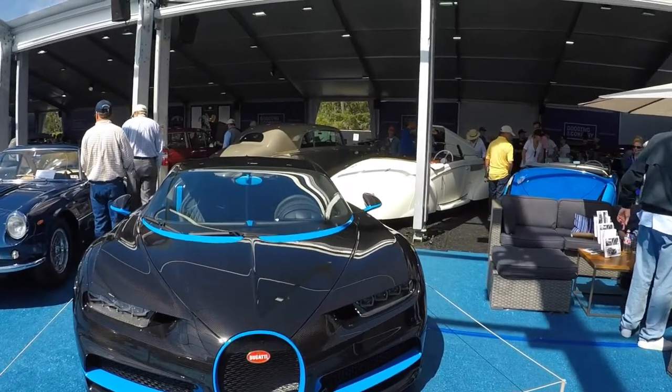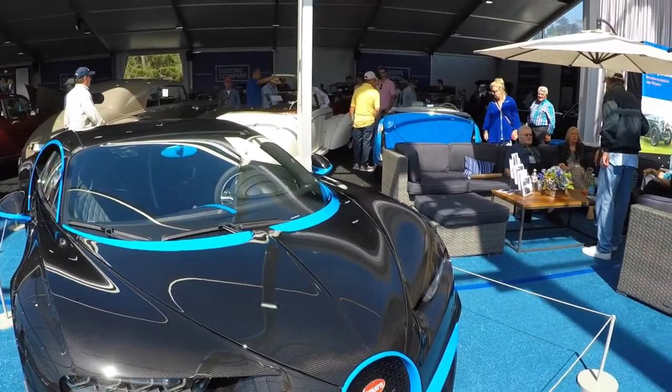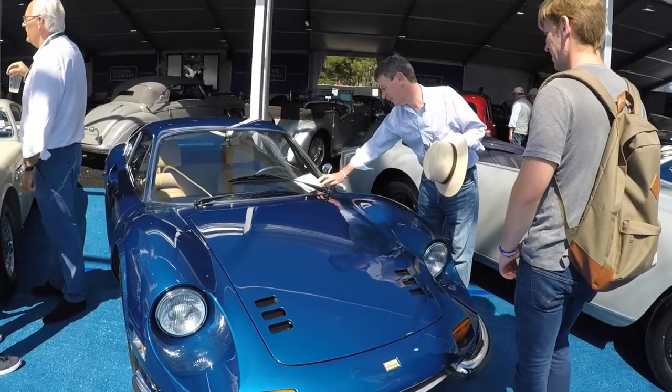This Bugatti Chiron is raw carbon fiber with the blue accents. Really a good look and I actually like it quite a lot. It doesn't really show that well on camera, but the color of this Ferrari Dino in person is just gorgeous.